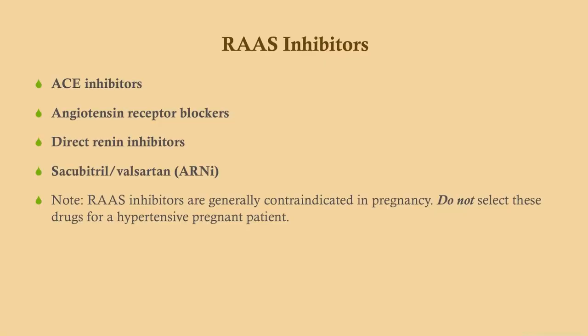Now let's get into the RAS inhibitors. This includes the famous ACE inhibitors, angiotensin receptor blockers, direct renin inhibitors, and sacubitril/valsartan, which is becoming more and more commonly used — expect to see it more in the future; it's called Entresto. As a preface, RAS inhibitors are generally contraindicated in pregnancy. Do not select these drugs for a pregnant patient who is hypertensive, whether that be gestational hypertension, preeclampsia, or otherwise.